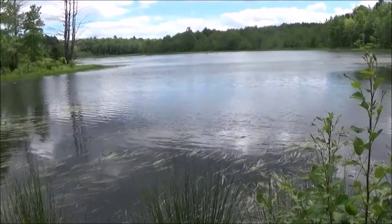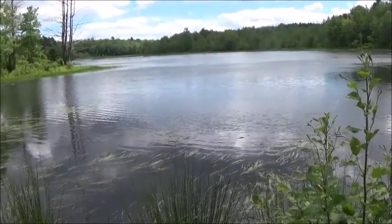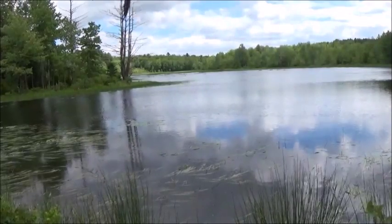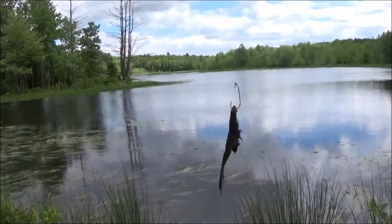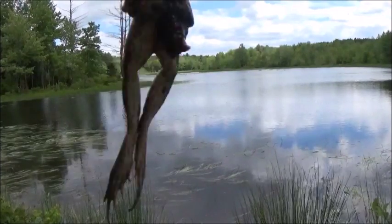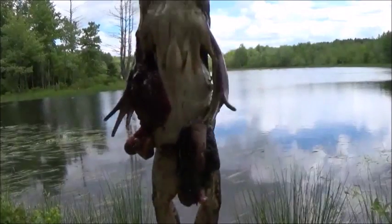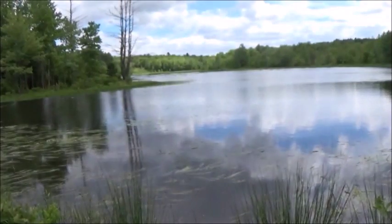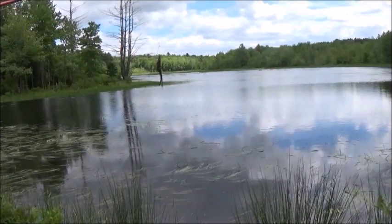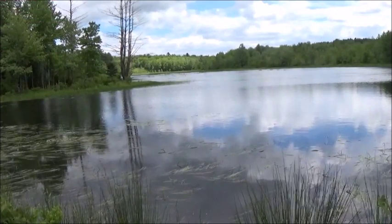We'll be back after I get a new frog. All right, we're back. This one is a female — if you hate gore, don't look, I'll put it in the title — but it has eggs. I didn't know when I shot it, but it's fine.